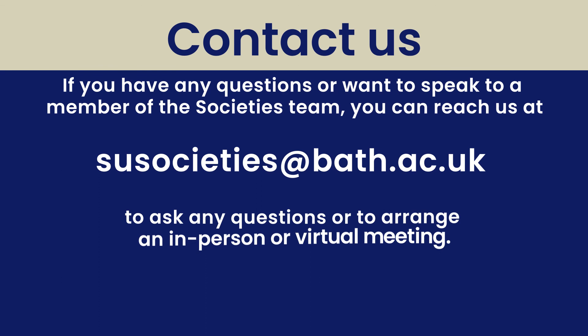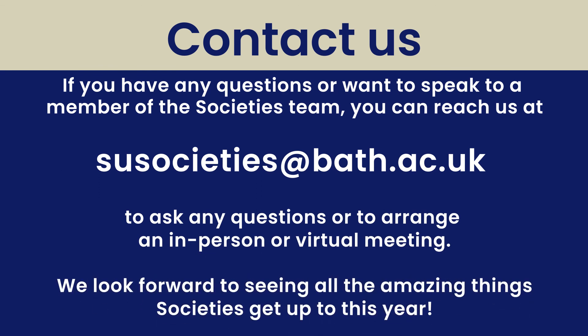Contact us. If you have any questions or want to speak to a member of the Societies team, you can reach out to us at susocieties@bath.ac.uk to ask any questions or to arrange an in-person or virtual meeting. We look forward to seeing all the amazing things societies get up to this year.